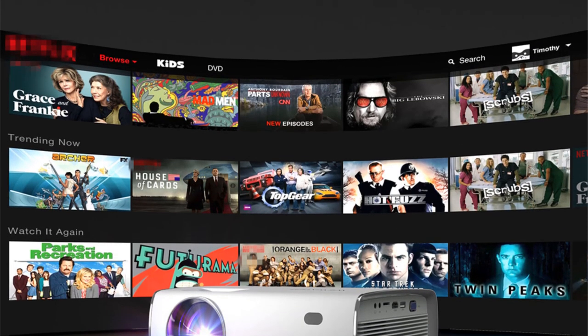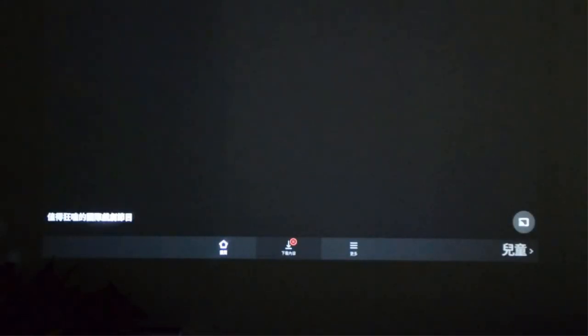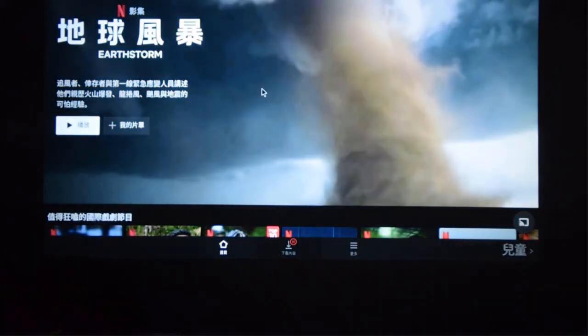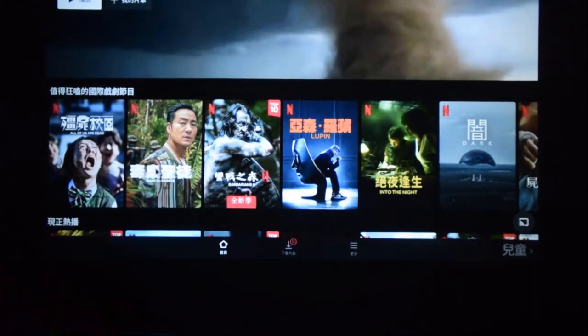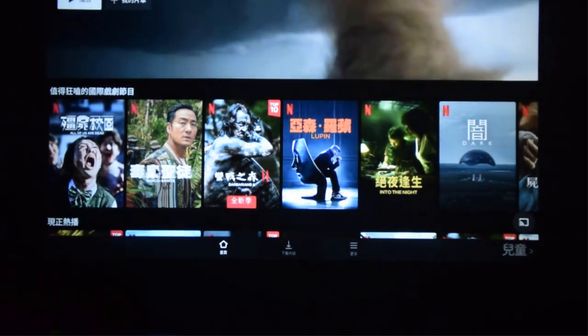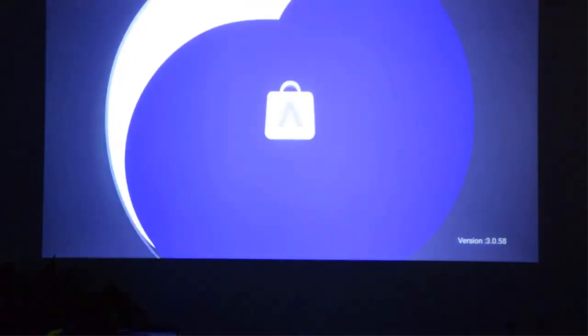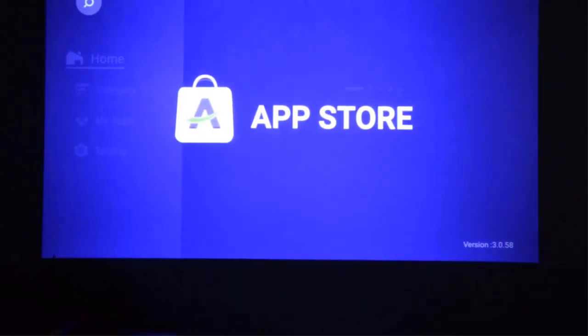Thanks to the Wi-Fi feature, you can wirelessly mirror your videos, apps, and photos from iOS and Android devices to the big projector screen. For an enhanced movie experience, you can pair the projector to your favorite soundbar via Bluetooth. It features USB, HDMI, VGA, 3.5mm audio, TF, and AV ports — ready to connect to virtually any external device such as laptops, tablets, smartphones, TV sticks, TV boxes, game consoles, DVD players, and more.